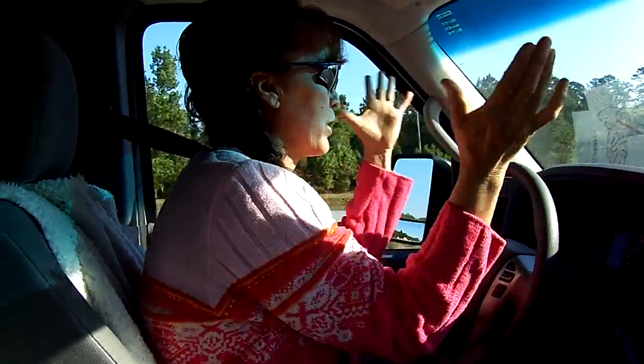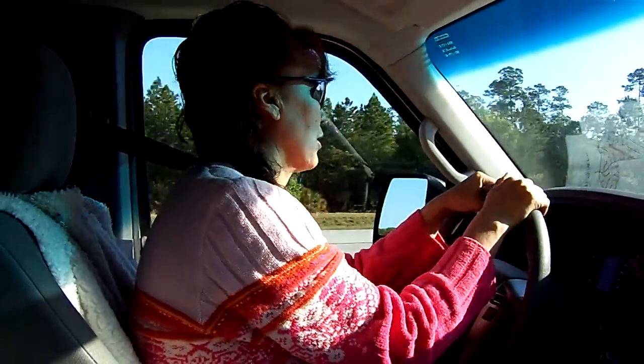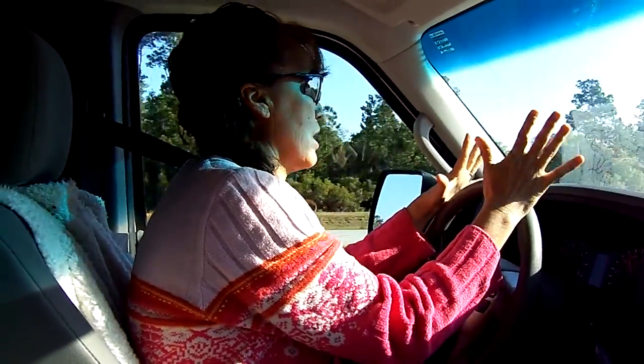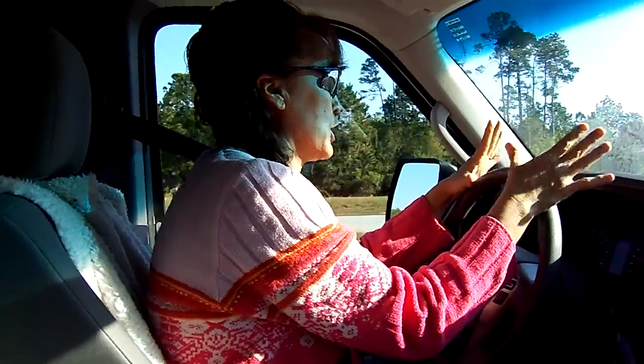Hi guys, we're back with another episode of Going Down the Road. We had a question from several people: what collar do we recommend for pet dogs?